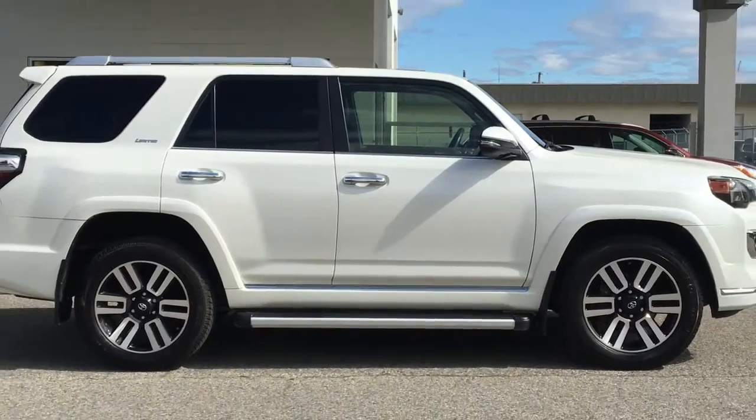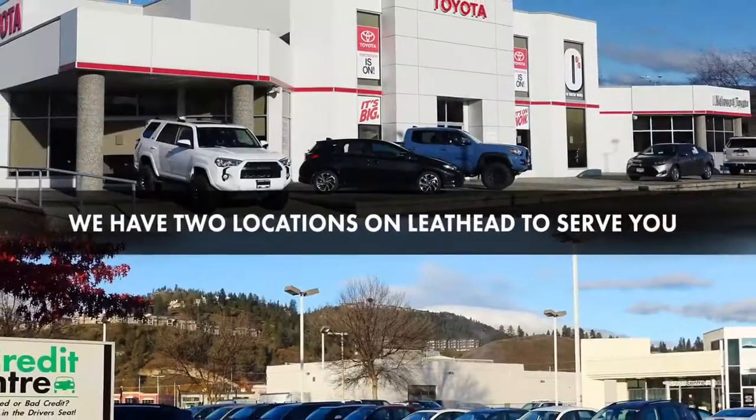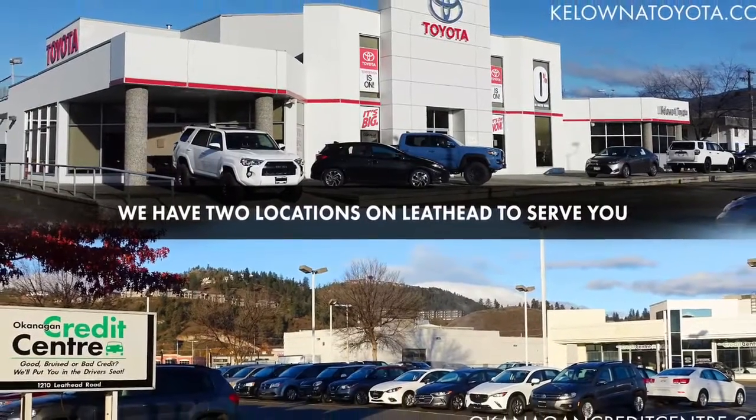Don't wait on this one — call today and book your test drive in this beautiful Toyota 4Runner Limited, or stop by for a look. We're located at 1200 Leithead Road in Kelowna.